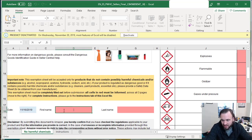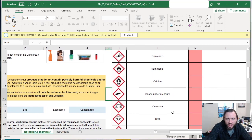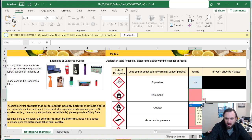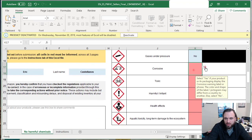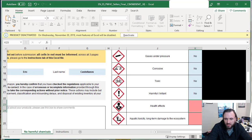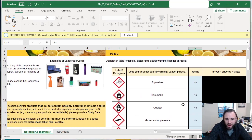The date already populates automatically. Enter your first and last name. Then scroll to the right and it asks questions with drop-down yes/no selections: does your product bear a warning or danger phrase? We're going to assume all of these are no — explosive: no, flammable: no, oxidizer: no, gas under pressure: no, corrosive: no, toxic: no, harmful or irritant: no, health effects: no, aquatic toxicity or long-term damage to the ecosystem: no.